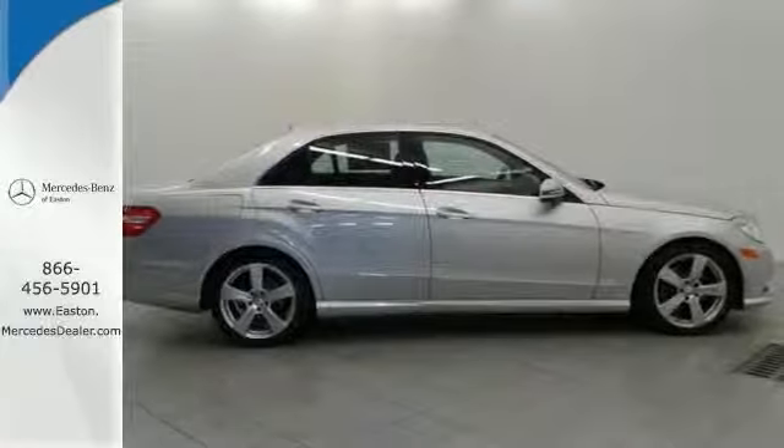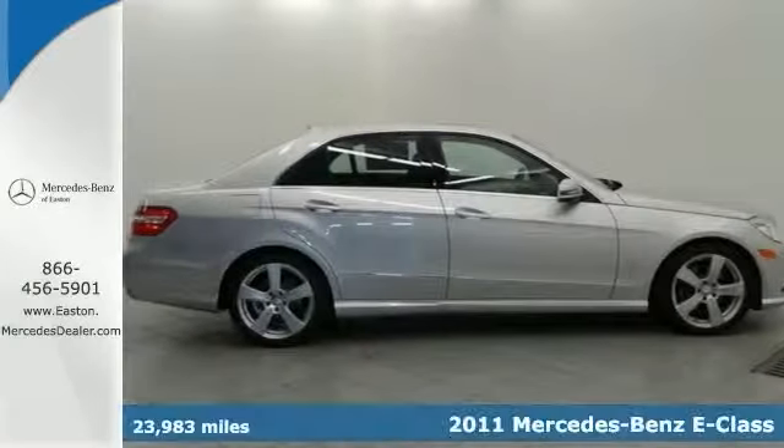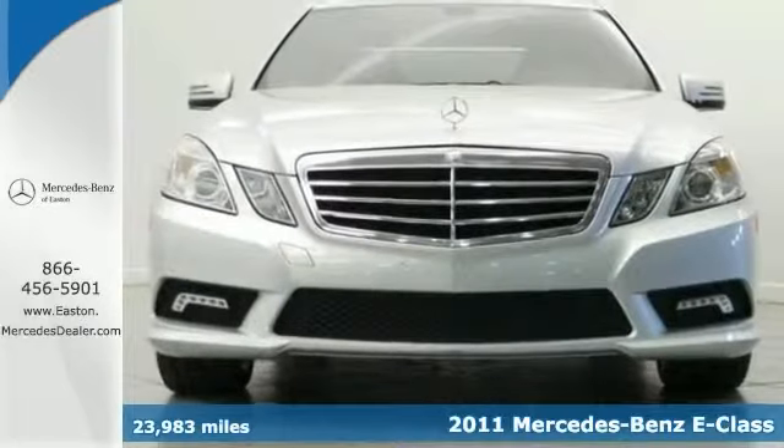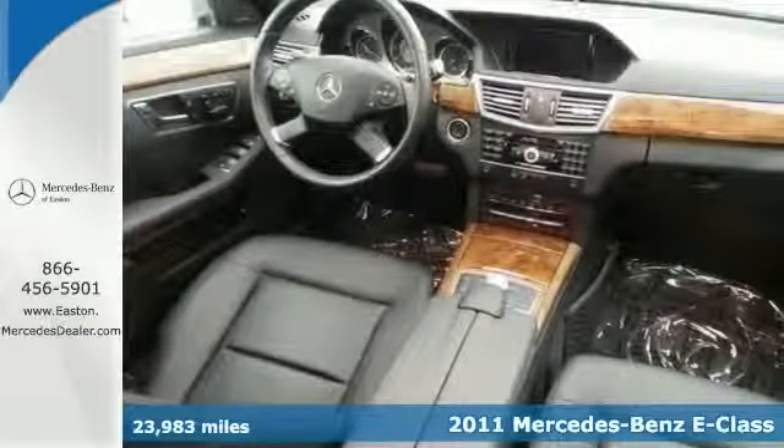Click the link below to schedule a test drive. Step up to style in this 2011 Mercedes-Benz E350 4Matic. It offers a premium one package, navigation, and heated seats.